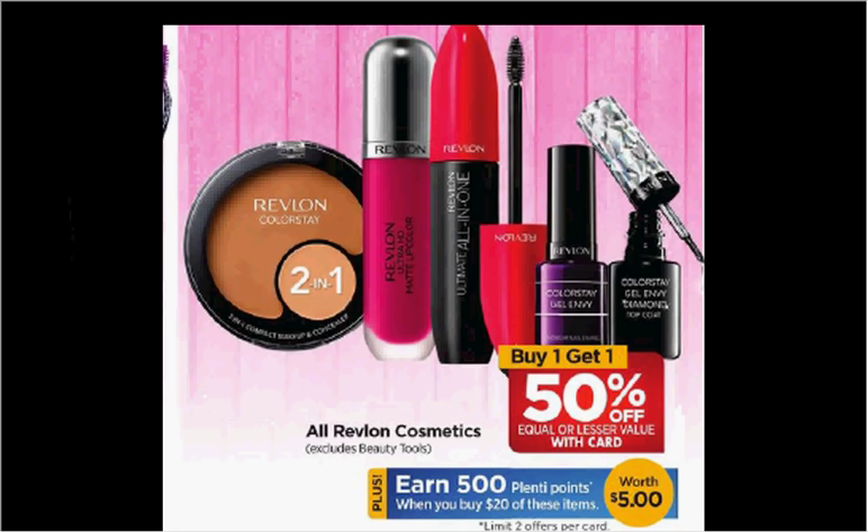The Photo Ready Perfecting Primer is $14. If you buy two and use two of the $3 off coupons from your Smart Source of December 4th, you'll pay $15 out of pocket and get the $5 back — it would be like getting each one for $5.